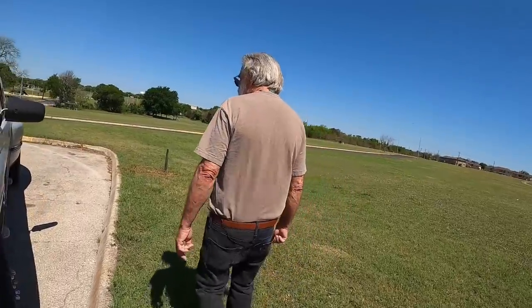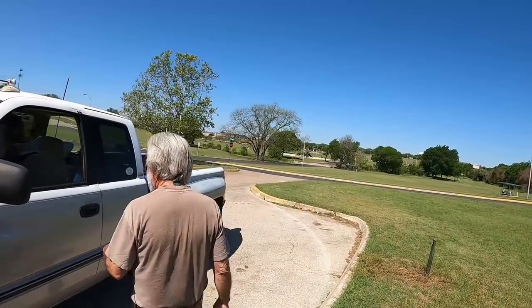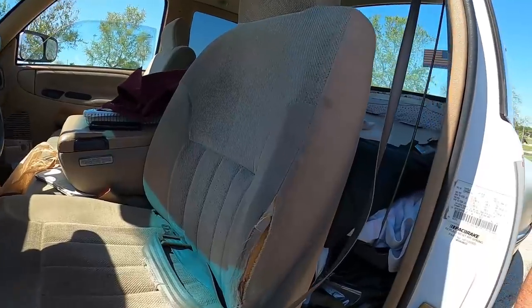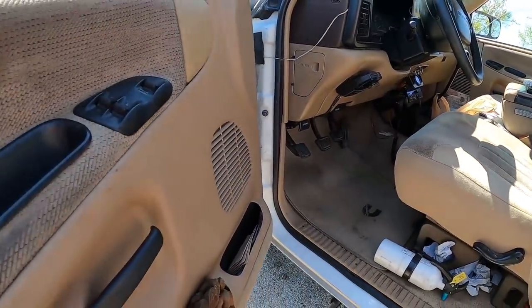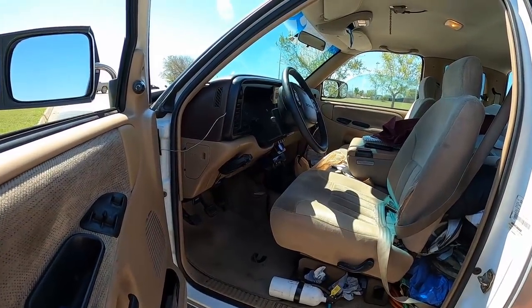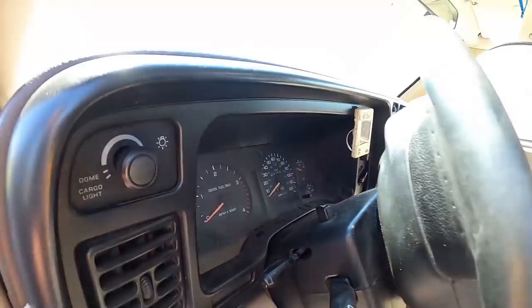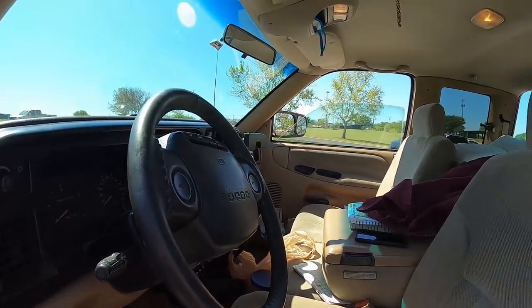Inside — is this the original interior? The seat has been recovered twice and the back needs recovering again. The carpets are still original; he's replaced the floor mats a couple of times. All the gauges are original. Up top he has a pyrometer, a boost gauge, and a fuel pressure gauge — he uses the fuel pressure gauge to determine when the fuel filter needs changing, as dropping pressure indicates a clogging filter.